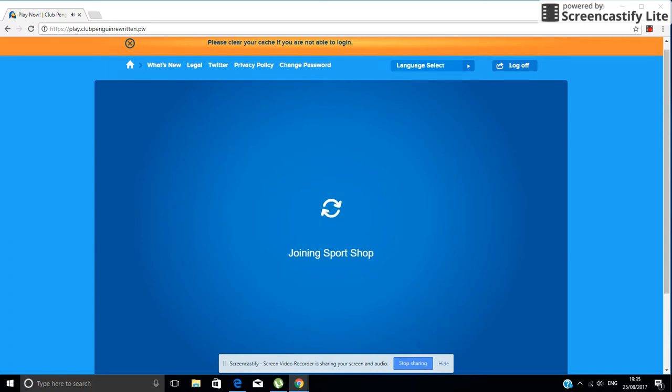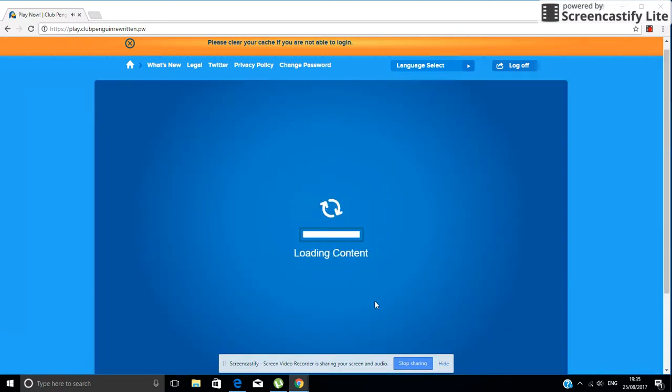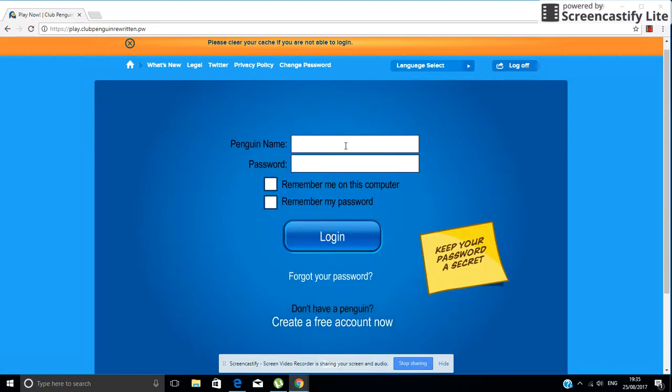It says 'joining the Sports Shop.' Club Penguin Rewritten didn't actually put the Sports Shop back — they automatically put the Everyday Phoning Facility because that was highly requested. So this is actually a bug, commonly known as a glitch.